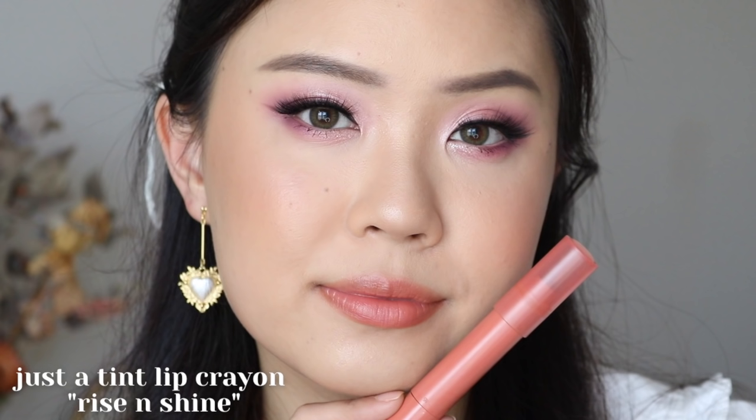Now onto the final category — lips. I have two lip formulas to recommend. These are my tried and true and they will always be a favorite of mine. The first one is the Just a Tint lip crayon in Rise and Shine — I'm currently going through this in my project pan. I absolutely love Rise and Shine. The color is beautiful, the formulation is very comfortable and hydrating — it's pretty much like a tinted lip balm, but you can wear it with full glam because the pigment is quite strong and buildable. It is just the perfect everyday lip color.